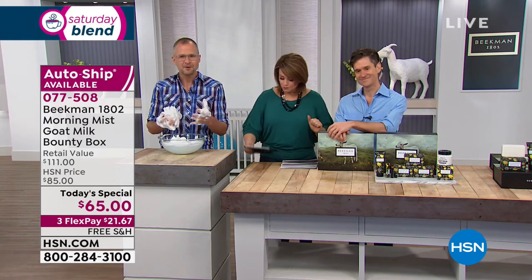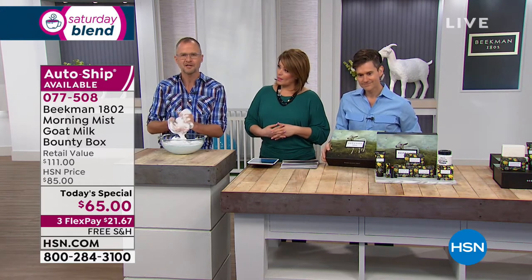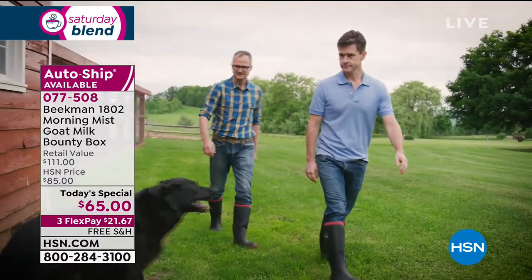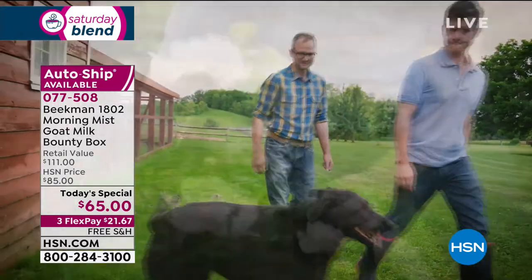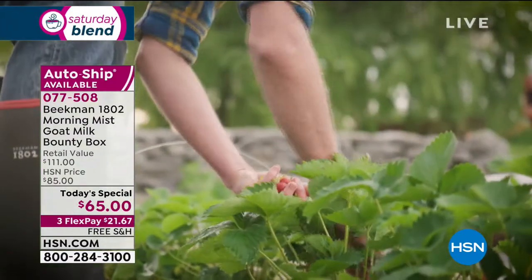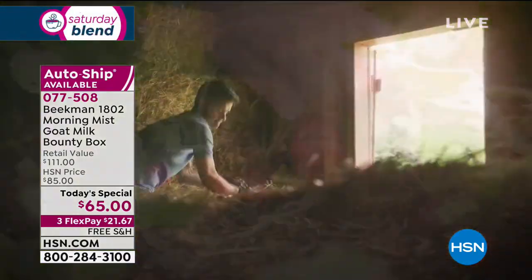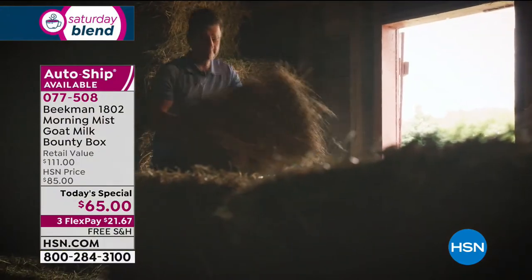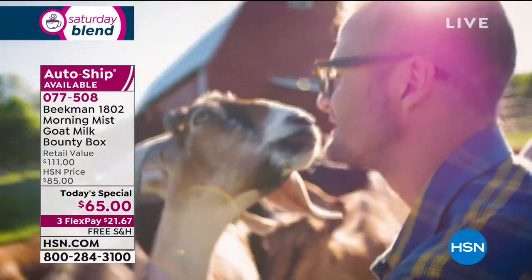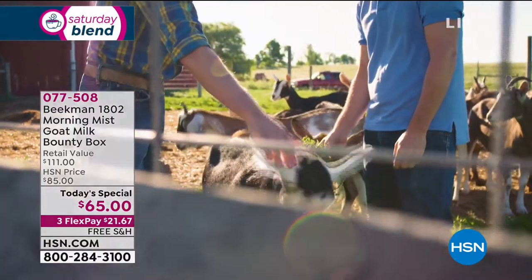Brent and I were two New York City guys. Brent was a physician, I was a writer, and we were driving in upstate New York in 2006 and came across this beautiful farm in a little town called Sharon Springs. We fell in love with it, bought it, took in a neighboring farmer who was losing his farm — Farmer John — he brought his 80 goats. Everything was wonderful until 2008 when we lost our jobs in the recession and had to figure out how to save our farm.